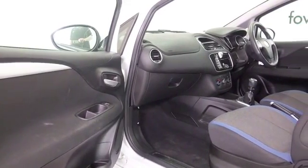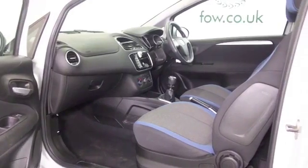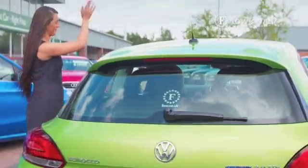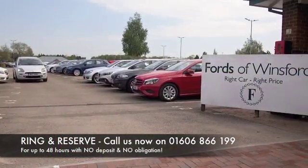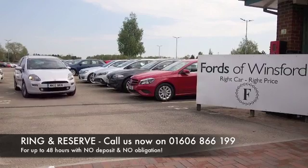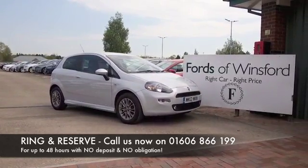You can expect about 49 to the gallon combined. Don't forget, the price you see is the price you pay — there's no hidden charges or extras. You can ring and reserve with no deposit, no obligation. Bring your licence with you, have a test drive, and discover this great car for yourself at Fords of Winsford.